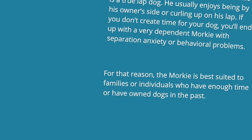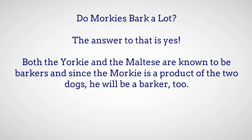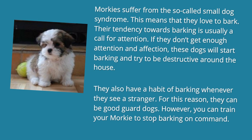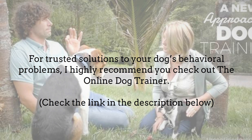Do Morkies bark a lot? The answer to that is yes. Both the Yorkie and the Maltese are known to be barkers and since the Morkie is a product of the two dogs, he will be a barker too. Morkies suffer from the so-called small dog syndrome, which means that they love to bark. Their tendency towards barking is usually a call for attention. If they don't get enough attention and affection, these dogs will start barking and try to be destructive around the house. They also have a habit of barking whenever they see a stranger. For this reason, they can be good guard dogs. However, you can train your Morkie to stop barking on command.